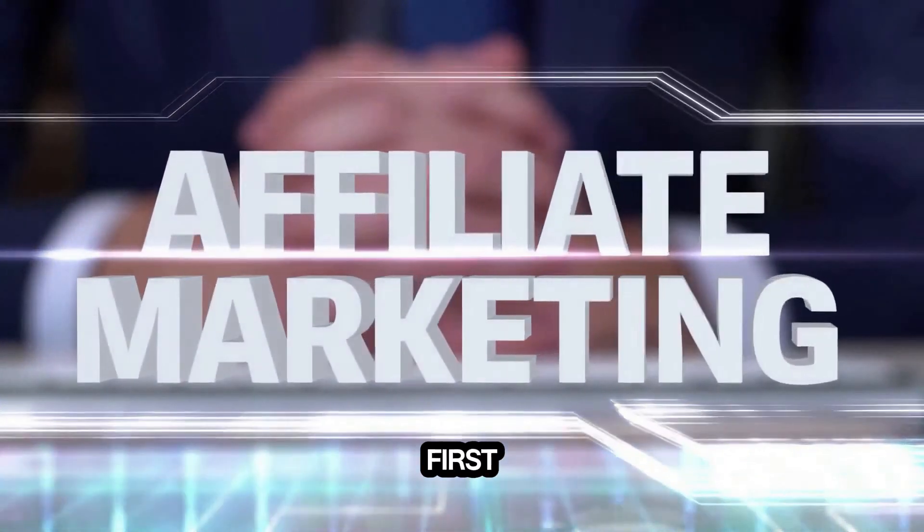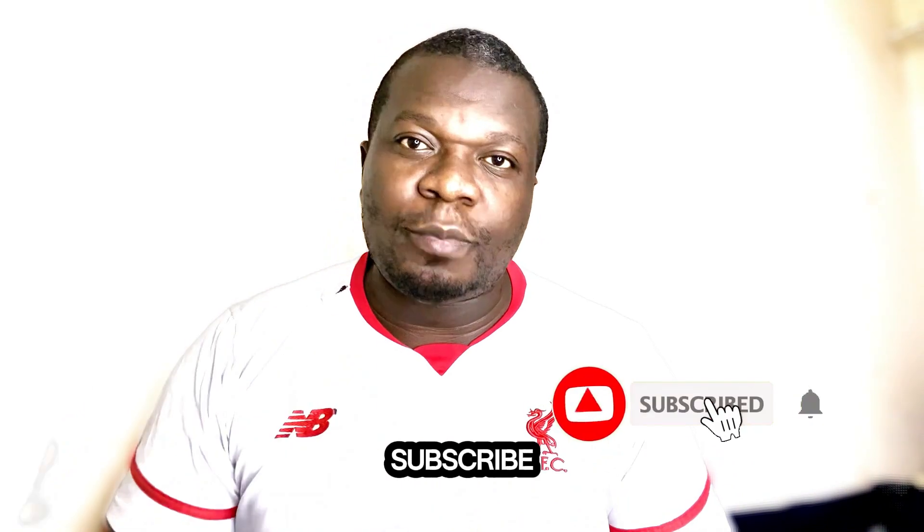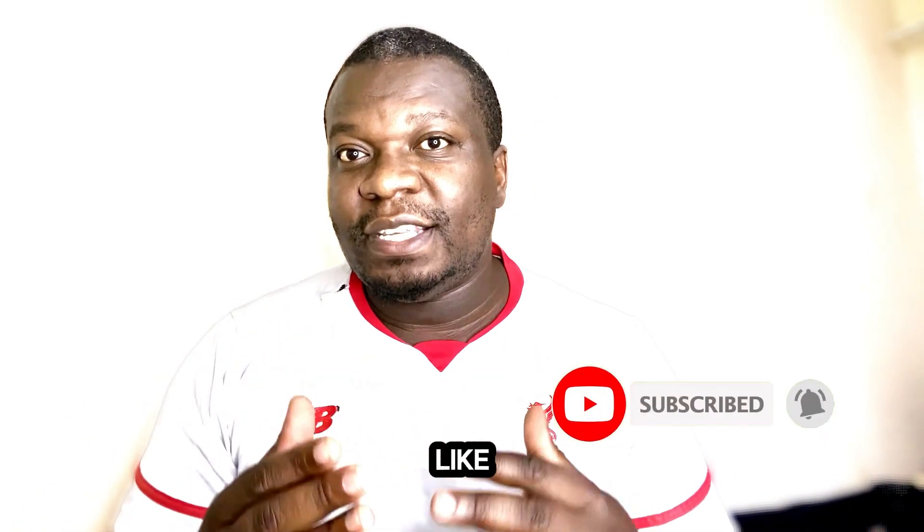That is all for today, guys. If you want to learn how to start your online business as a broker in affiliate marketing, check the first link in the description. If you liked this video, please like it, share it, and subscribe to my YouTube channel for more videos like this to help you make money online. Thank you for watching — until next time.